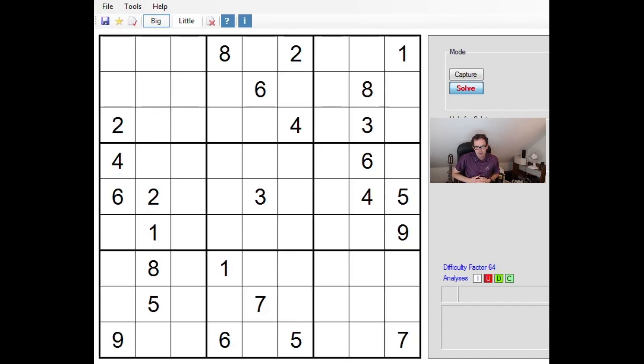Hello and welcome to another edition of Cracking the Cryptic. We're going to look at Sudoku today. This puzzle appeared in the Daily Telegraph yesterday on Friday, which means it's the diabolical Sudoku. This is a classic Sudoku with normal rules — it's just going to be brutally hard. We'll see how far we get.